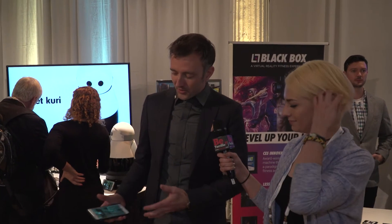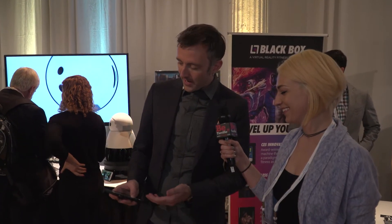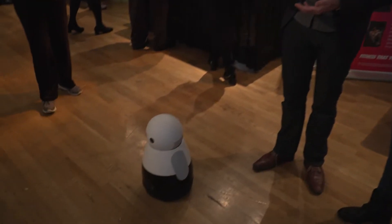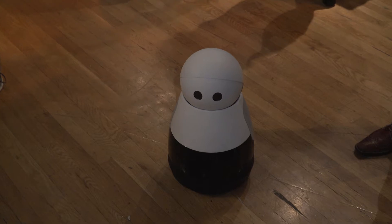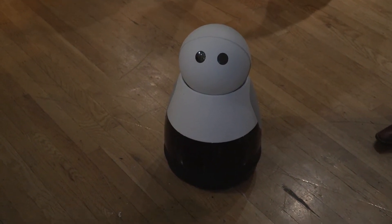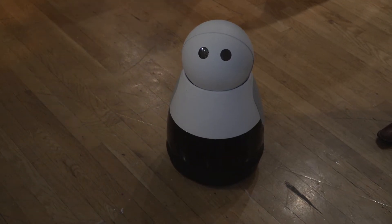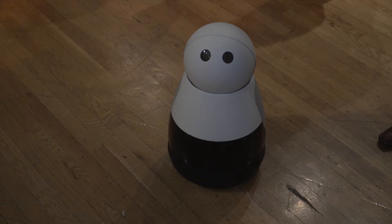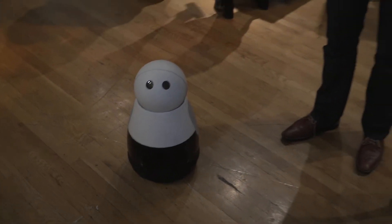Absolutely. Curie is an adorable home robot — we made him adorable first. Right now I've got his app up here so I can drive him around. This is what you might do if you were at work and wanted to check in and see what was going on at home — you can use his app to see through his HD camera and see if the dog's on the couch, and you could yell at the dog through his three speakers.